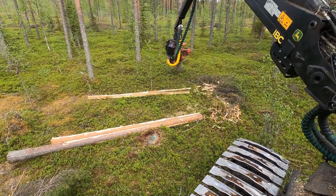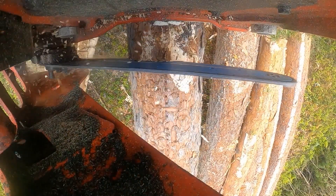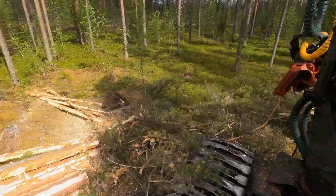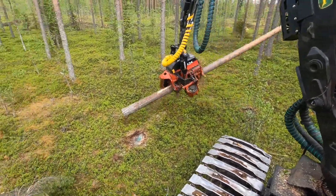The Waratah H424 can quickly and precisely fell, process and sort trees, ensuring maximum yield and minimal waste. Its ergonomic design and intuitive controls also make it a pleasure to operate, even in the most demanding forestry environments.